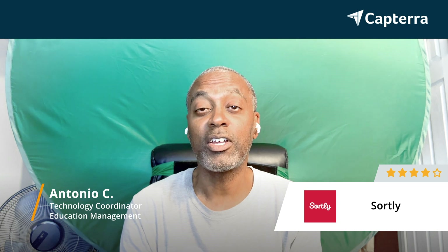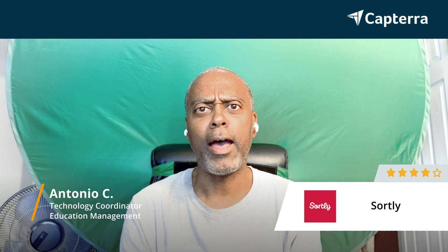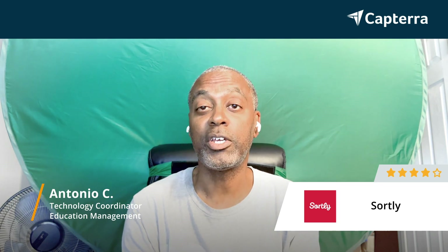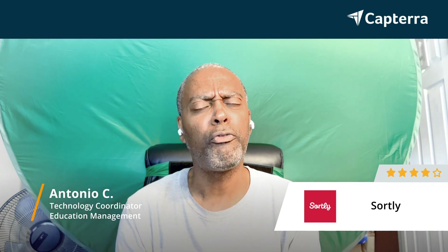My name is Antonio. I work for New York City Department of Education, Dr. Susan S. McKinney Secondary School of the Arts in Brooklyn. I am the SPOC, the Single Point of Contact Technology Director of the school. And I would give Sortly a rating — out of five, I'd give it about a four.